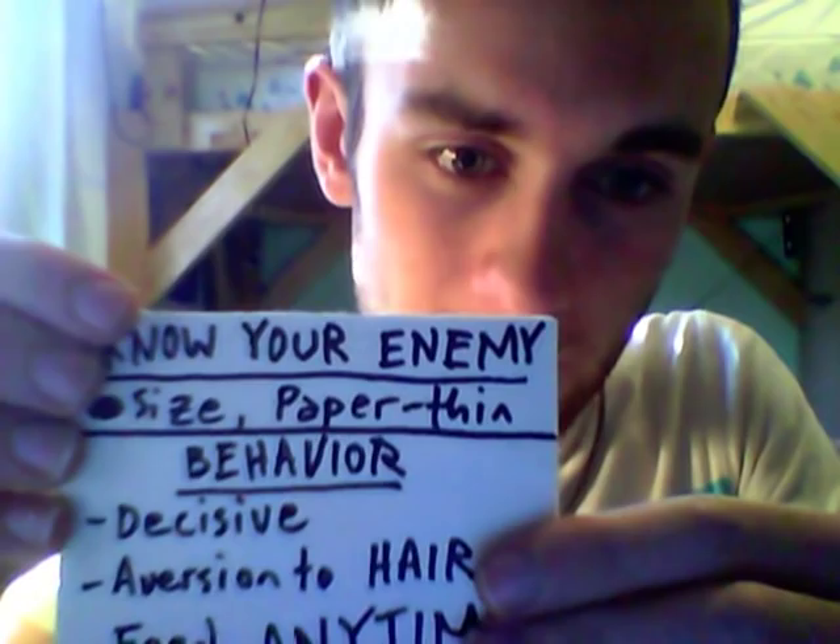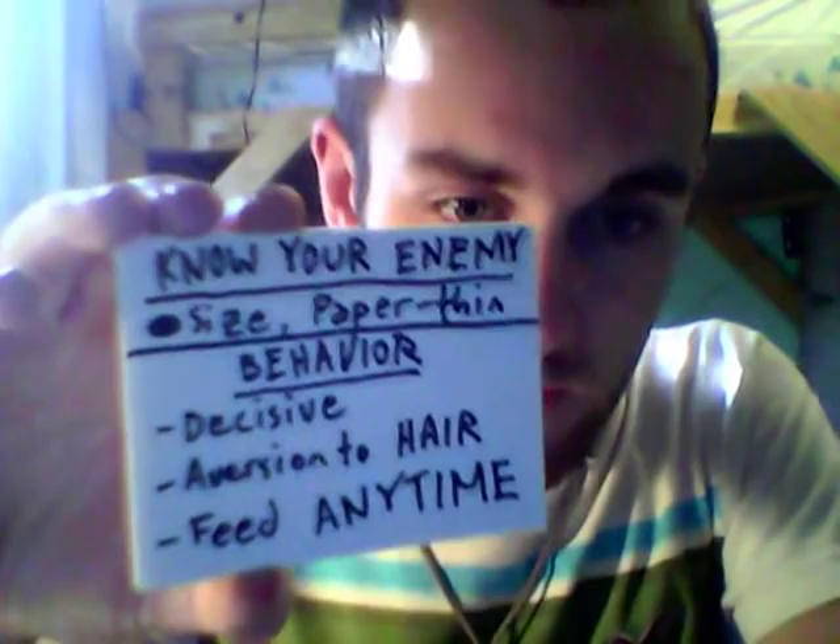Bed bugs are about the size of this dot. They're paper thin — if I held up these two flashcards they could fit right in between them; most of them could. They're very decisive creatures. When the infestation first starts they will stay in their hiding spot the whole day, and when they detect that you are there they will go straight to you and straight back. They only stop at you to feed and they take no detours and no pit stops. They also have an aversion to hair, so they won't go after pets and they will avoid the hairy areas of your body — so it helps to skip a few shaves, trust me.